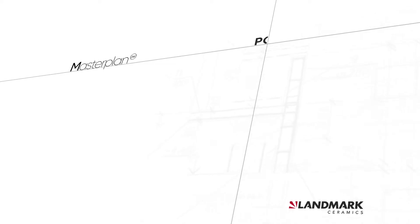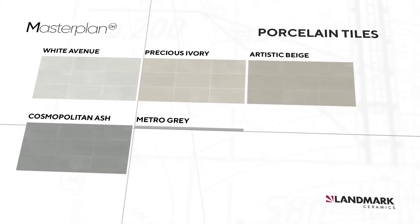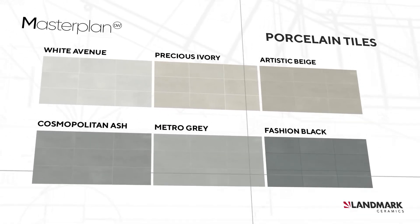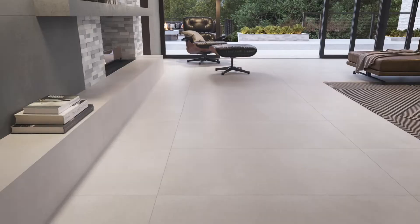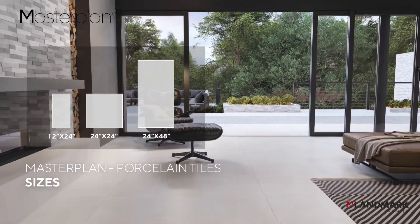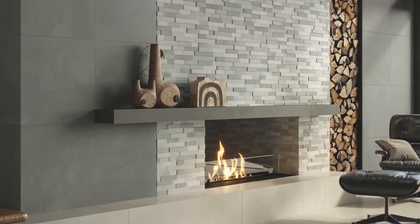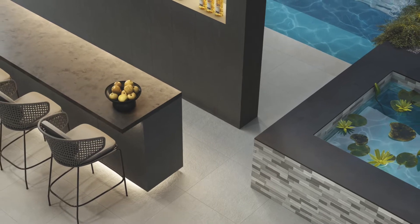Starting from porcelain tiles, Masterplan is available in six colors: White Avenue, Precious Ivory, Artistic Beige, Cosmopolitan Ash, Metro Grey, and Fashion Black. Available in 12x24, 24x24, and 24x48. A neutral and contemporary color palette that reproduces in detail the nuances of the most refined stone, offering greater versatility than the material of inspiration. In addition to the matte finish, perfectly suited for dry indoor walls and floors as well as outdoor vertical surfaces, Masterplan is also available in the grip finish version.